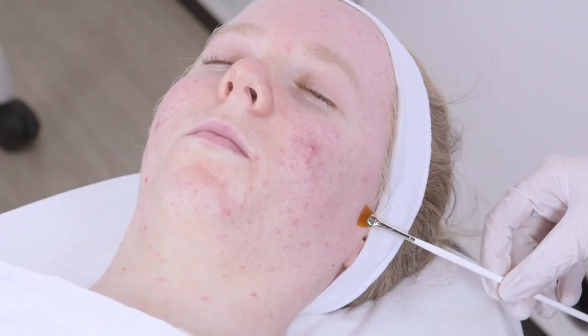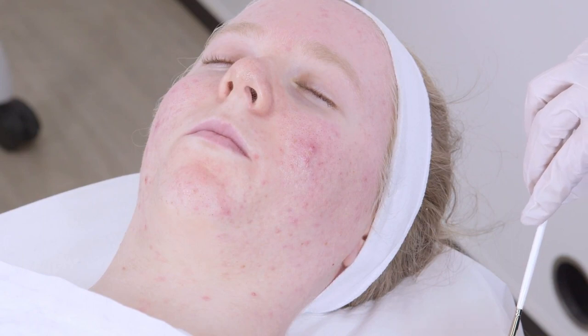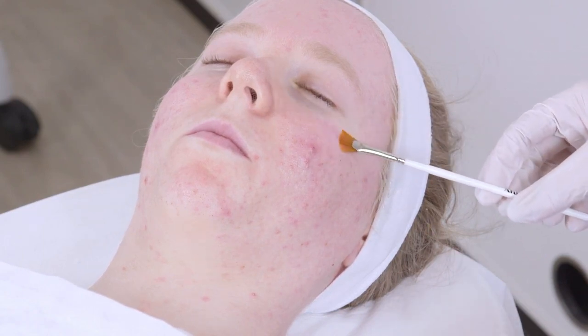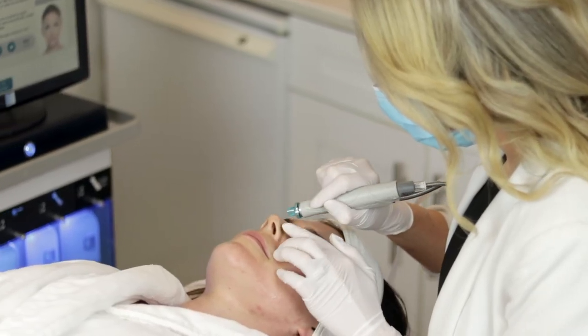Chemical peels are another option — they gently take off the top layer of the skin using a chemical solution. With the ones I like to use, you look just fine afterward, maybe with a little flaking for a few days. Hydrofacials and chemical peels can be done a couple of times a year, or every change of season. If you're acne prone, you can have one monthly around the time of your cycle when you know you're likely to break out. And just — don't sleep in your makeup, especially that week before your period when hormones are going crazy. Wash your face morning and night.